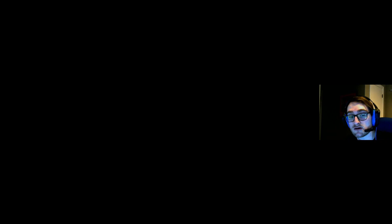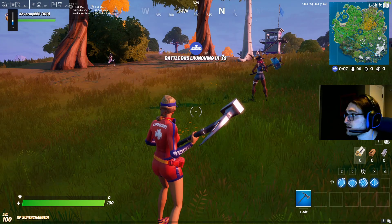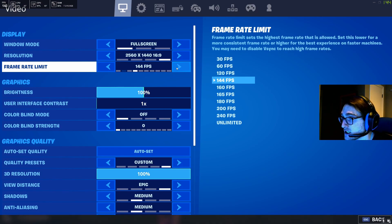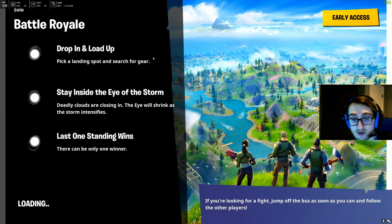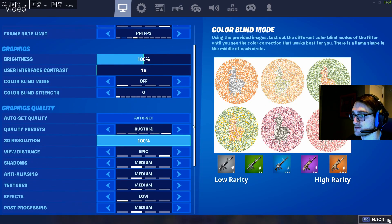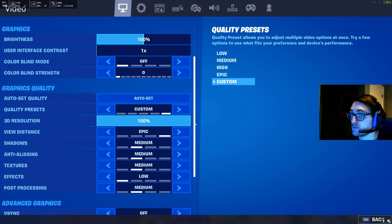I'll show you guys what settings we're running real quick. Settings-wise, we are sitting at 2560 by 1440, 144 FPS. We're using the Dell SG27 monitor that I reviewed a little while ago — 144 FPS, 1440p, 1 millisecond response time. In-game settings: epic view distance, medium, medium, medium, low, medium — so pretty much medium for everything but view distance.